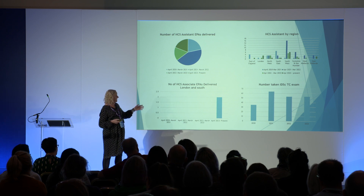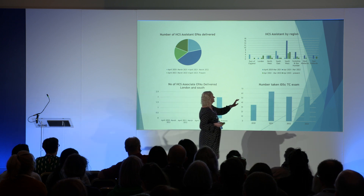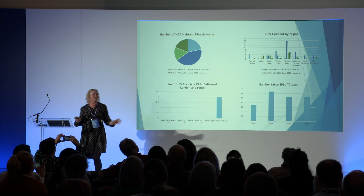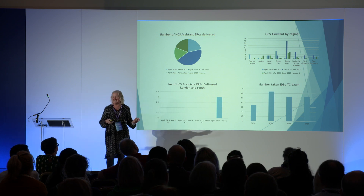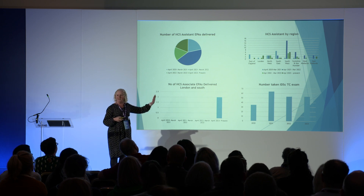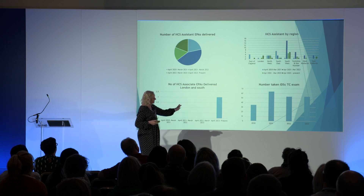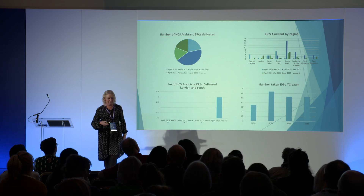Looking at how many apprenticeships have been done: as chair of the Southwest branch, I'm rather proud that we've had the most apprenticeships in the area — we're trying to encourage that. But you can see there's not a huge number overall. When you look at the technical certificate, the numbers are fairly static but good — they're coming through.